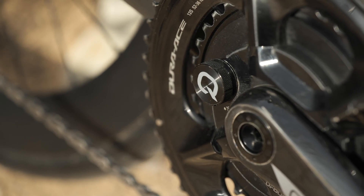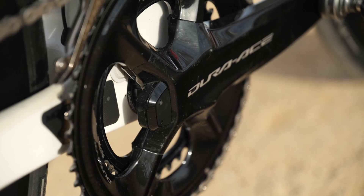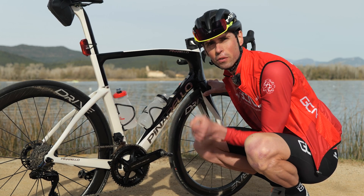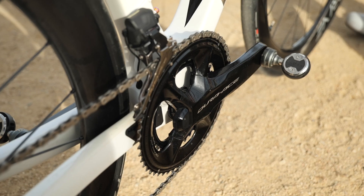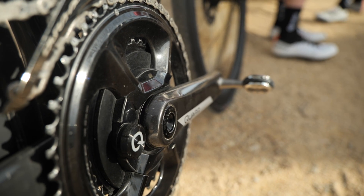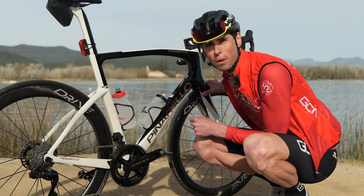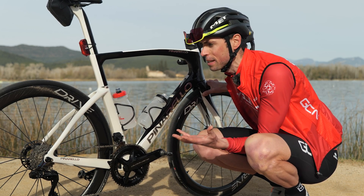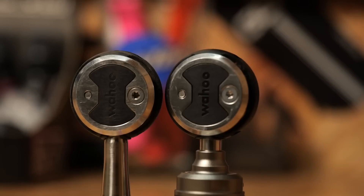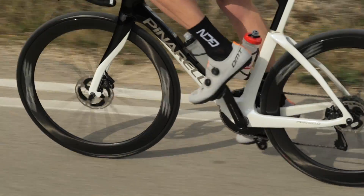Power meters, on the other hand, are small devices placed onto components of your bike. They measure the small amount of deflection or bend in that component when you apply force to it. To calculate power, it's simply the force you put on your bike multiplied by the cadence and RPM. Power meter devices can be placed into the rear hubs, into the cranks, and into the pedals — they all achieve the same thing, but in a slightly different way.